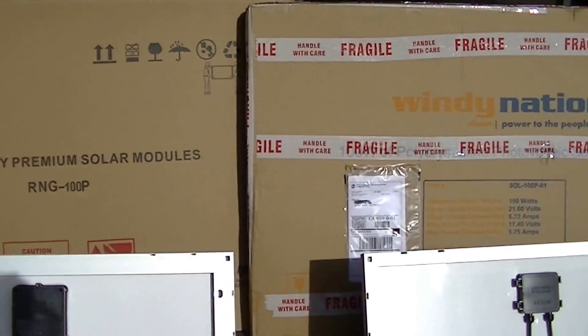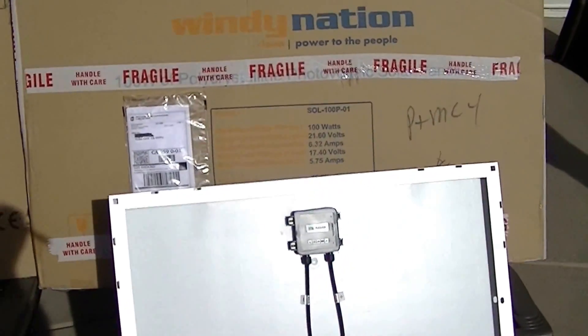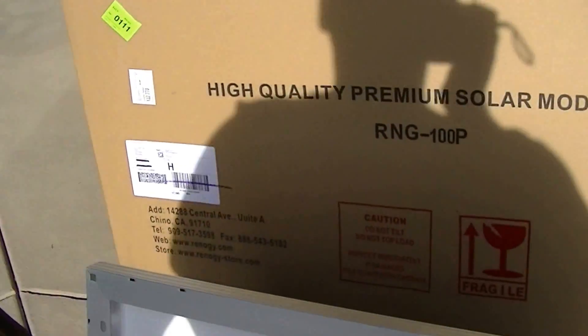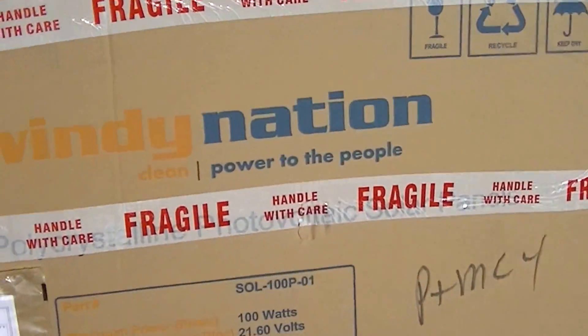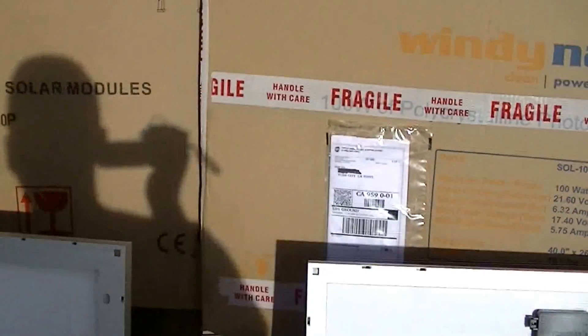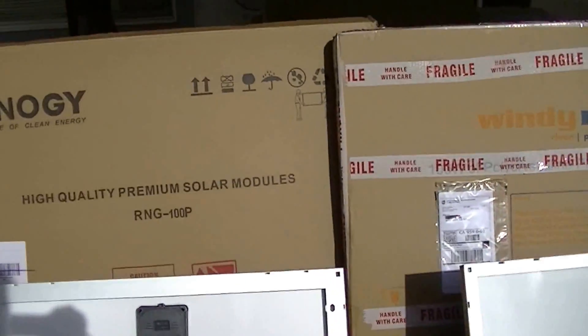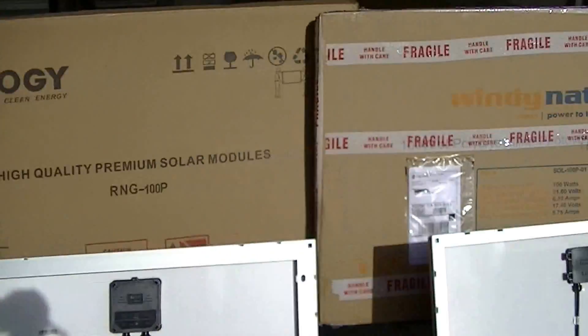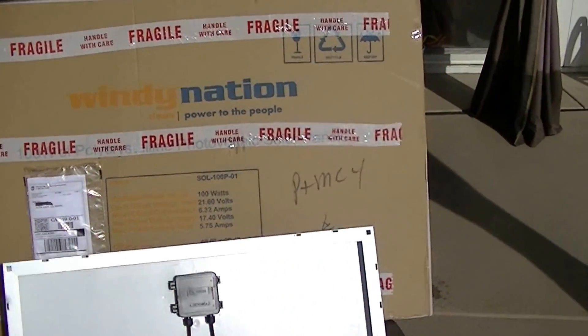The packaging is almost identical. They both come from Southern California — Renogy comes from Chino, California, and Windy Nation is from Ventura. Renogy definitely shipped theirs faster; I got theirs in about three days after they took my order. Windy Nation was about six days.